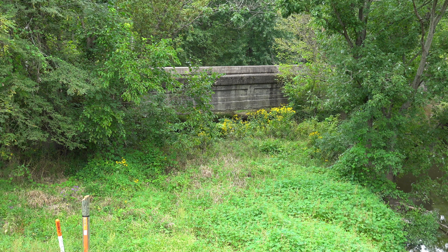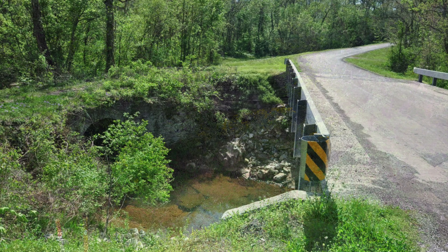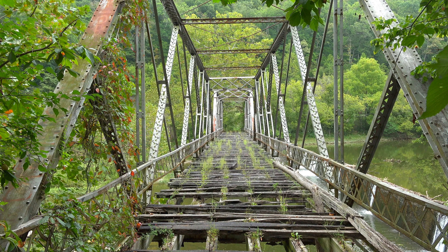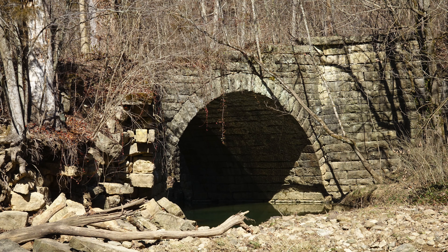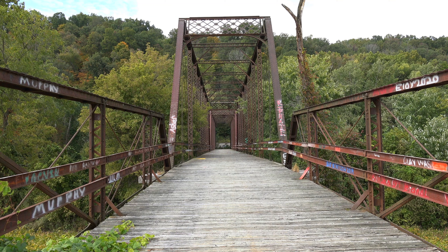Phantom bridges were usually bypassed after the current roadway was realigned. A phantom bridge can usually be located near a bridge currently in use. A good way to spot phantom bridges is to look left and right when crossing a bridge. Sometimes these bridges may be up to 100 yards up or downstream from the current bridge location.